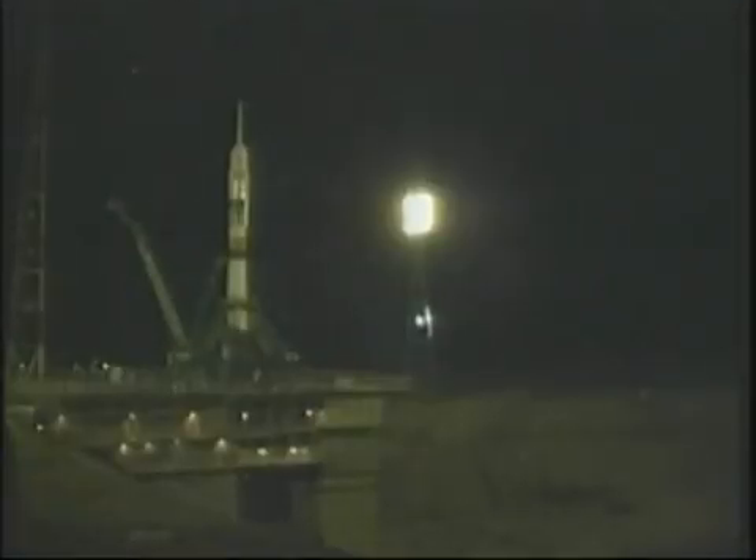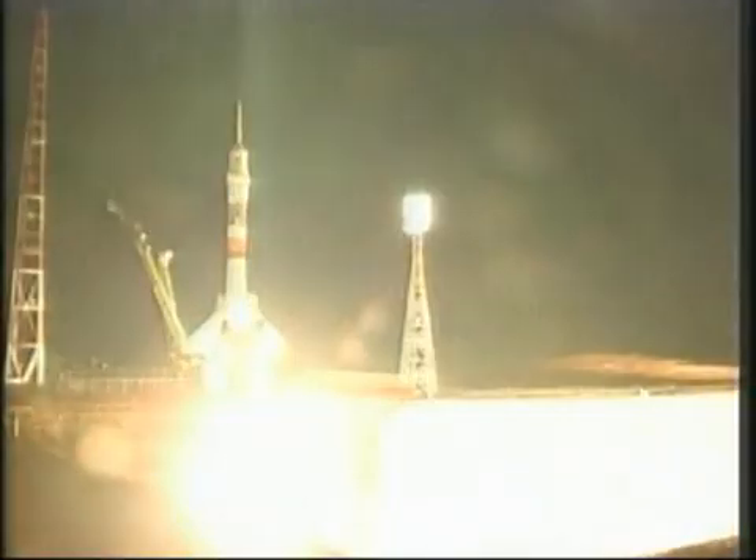The umbilical tower is now moving away from the Soyuz. The flight engines for the first stage will come up to flight speed momentarily. The second umbilical tower will be dropping back from the Soyuz in just a matter of seconds. Ignition. There it goes. We're standing by for main engine start. We've got main engine start.